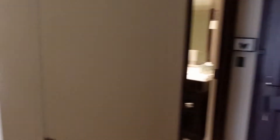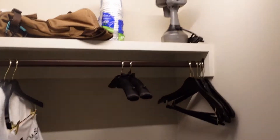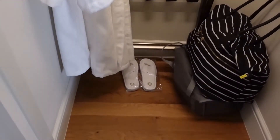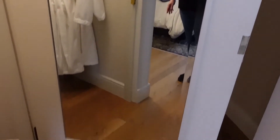So off of the entryway, there's the door, there's the bathroom, and here's your closet. The light comes on. I've already got some of my stuff in here, but you've got a steamer, plenty of hangers, a couple robes, a couple pairs of slippers, your luggage rack, and you've still got a full mirror. Nice closet space, I like it a lot.